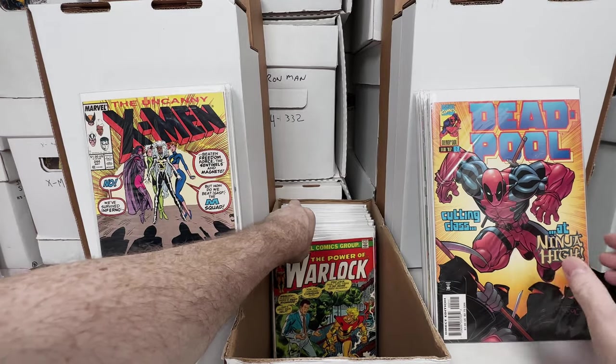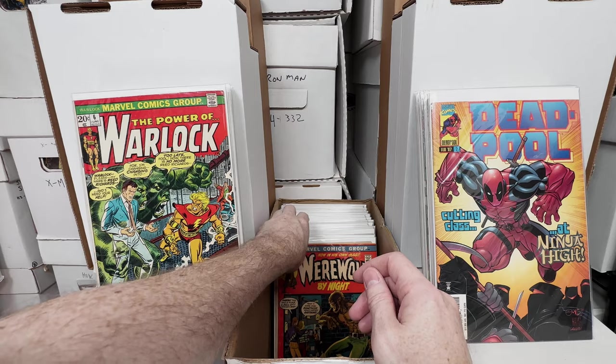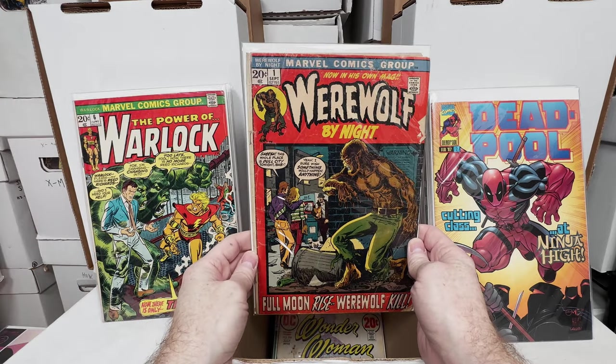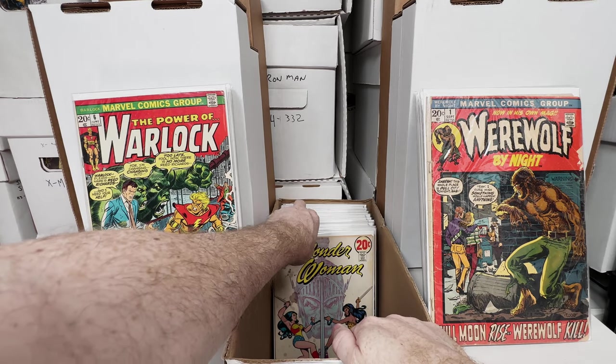Deadpool number 2. Warlock number 6. Werewolf by Night — I think this is my third copy but the lowest grade copy I have. Awesome issue, big fan of Bronze Age horror.